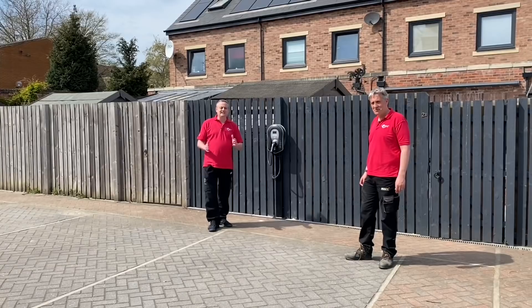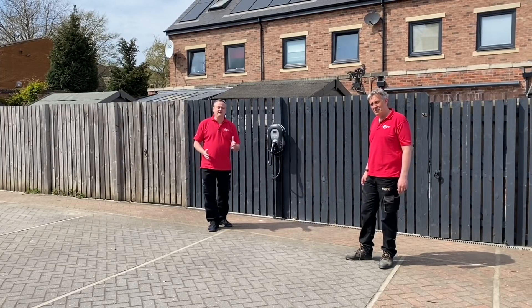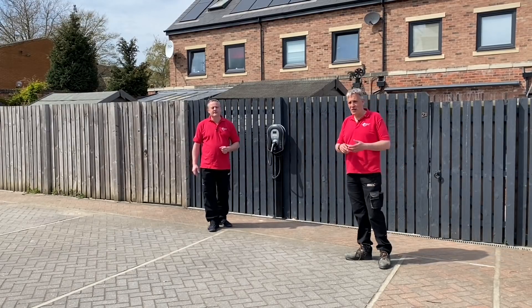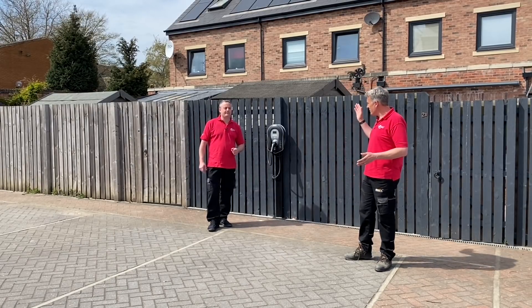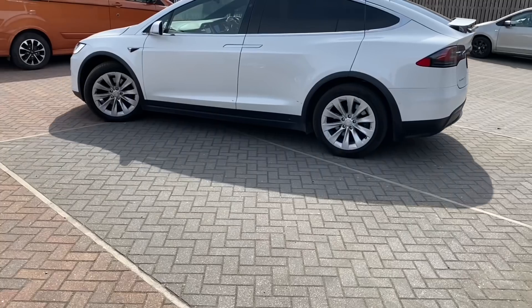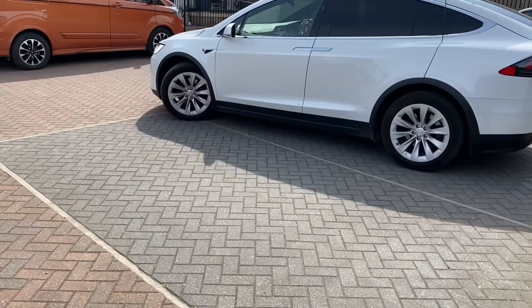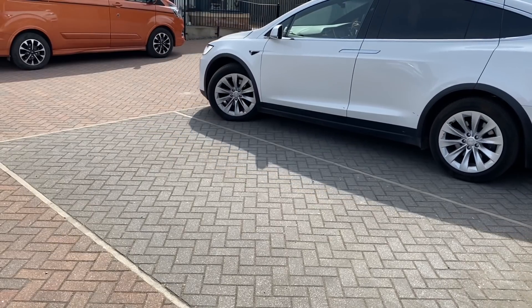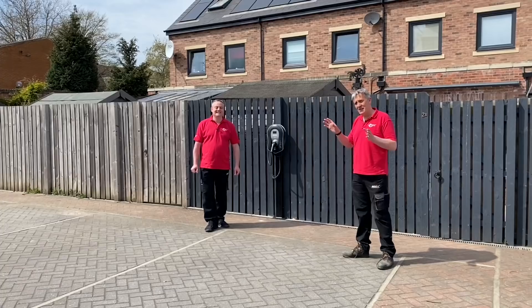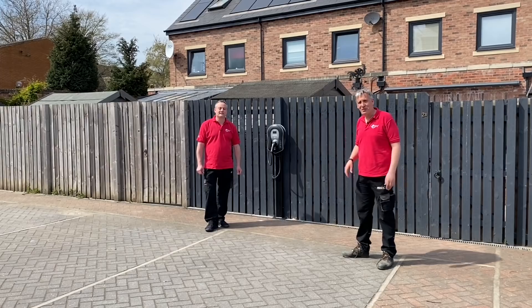The next thing to consider is the position of your EV charging point in relation to where you'd like to charge your vehicle. That can be a trade-off between where it's easiest to fit the charge point and get the cable to it, and the places you could possibly charge your car. At this property there are two allocated parking spaces, so apart from running the cable out of an upstairs window, this is the best natural location.